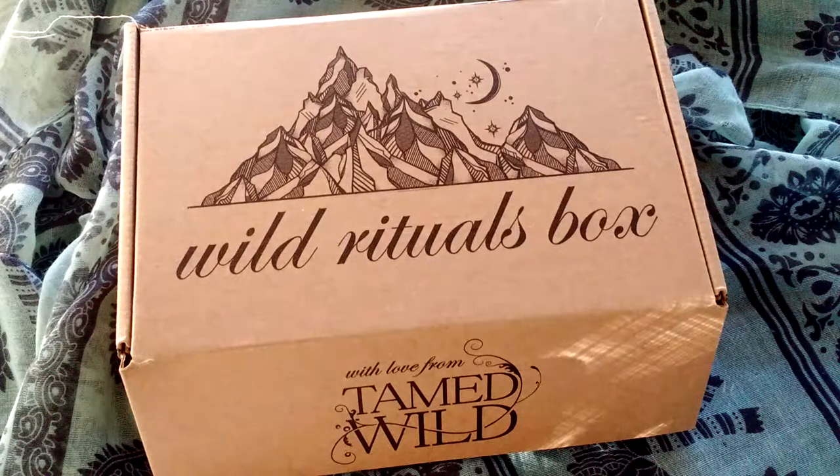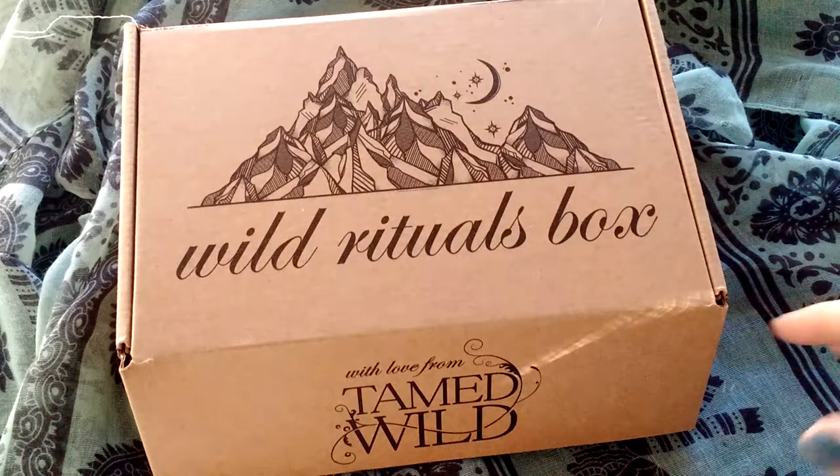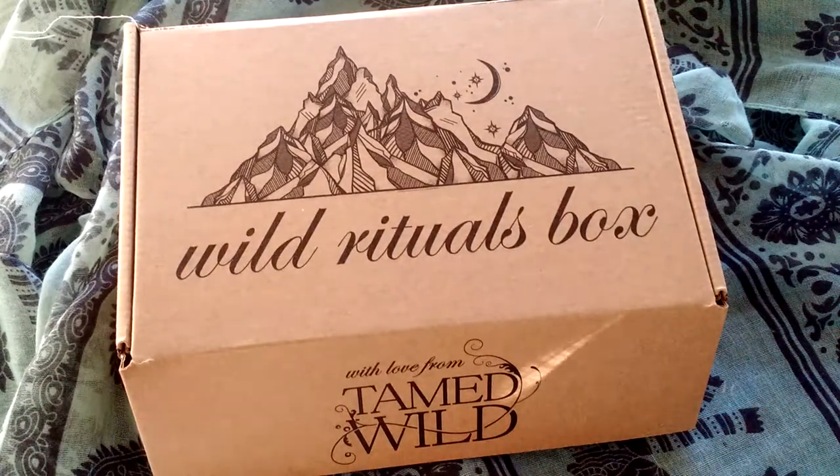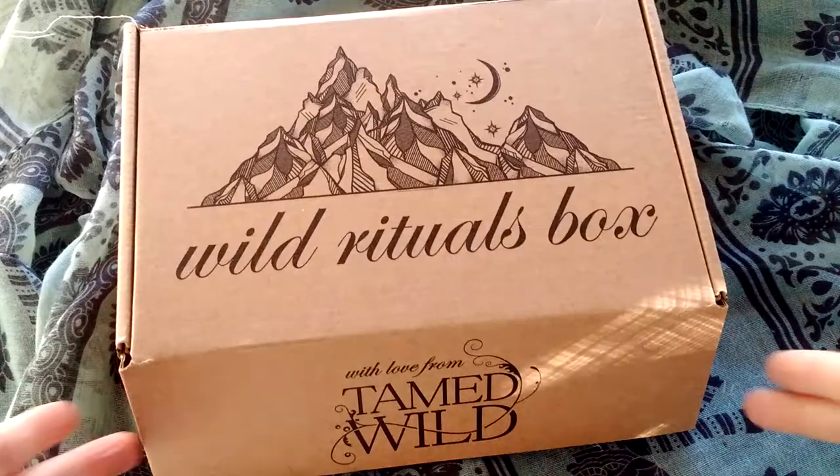Here's another video of an unboxing of the House of Rituals Wild Rituals box. This is the small box, so it doesn't come with a bunch of stuff. It's the littler box.